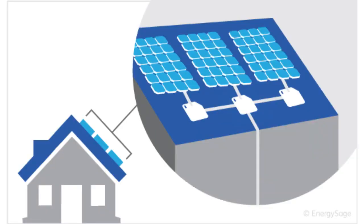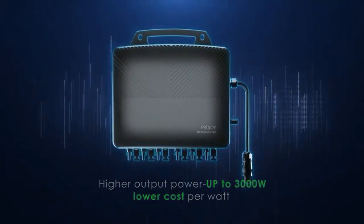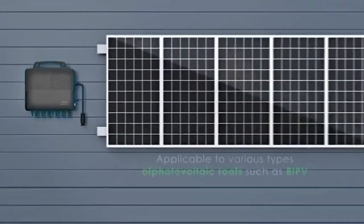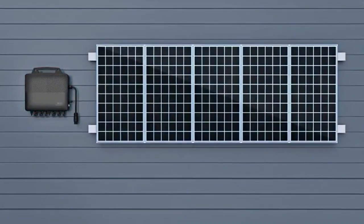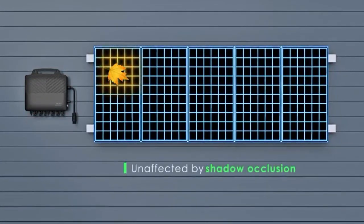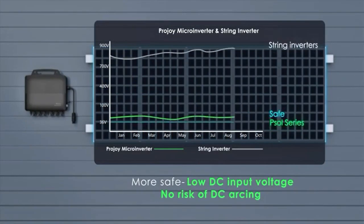The biggest advantage of the microinverter is that not only it makes the power output of a panel independent of the other panels, but also takes the MPPT down to the panel level. The MPPT, or maximum power point tracking, is an electrical feature that maximizes the power output from the panel by tinkering with the output voltage and the current.